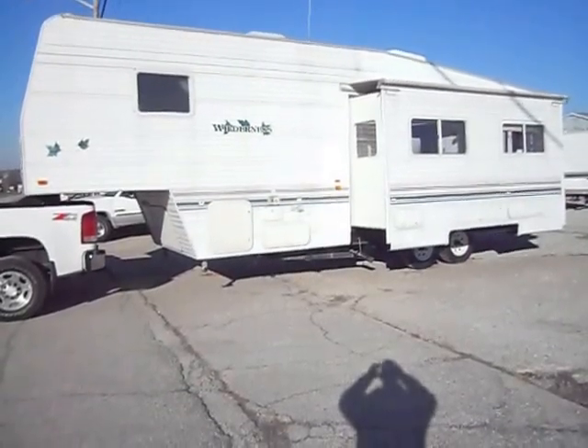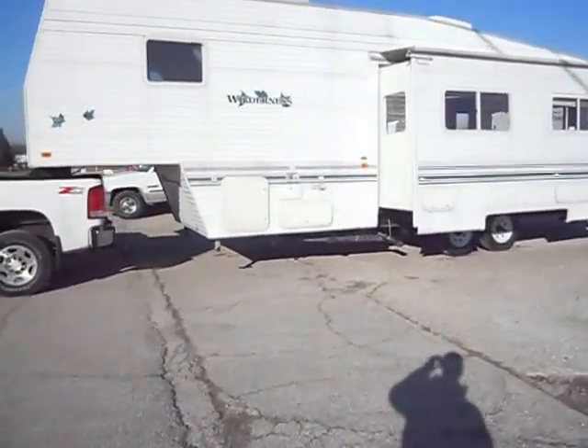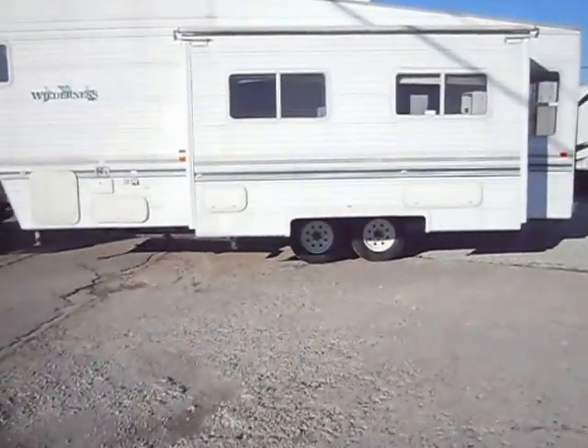Welcome to 4Zs RVs. Today what we have for sale is a 33-foot 2002 31 5G Fleetwood Wilderness. Outside the unit is in pretty good shape all the way around — nice sides, good paint and stripes.